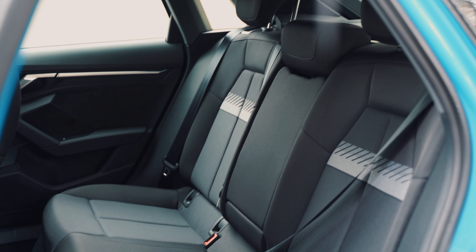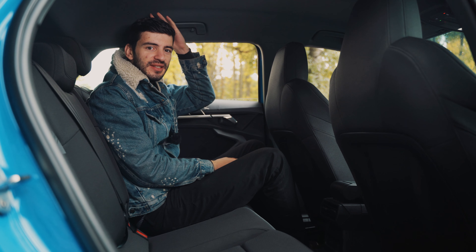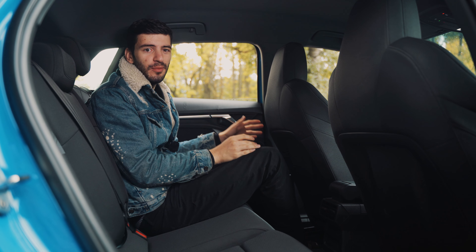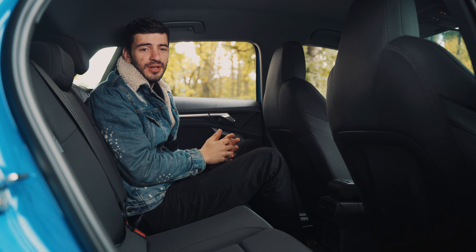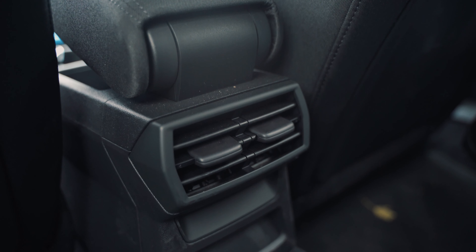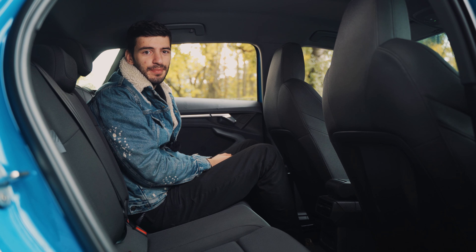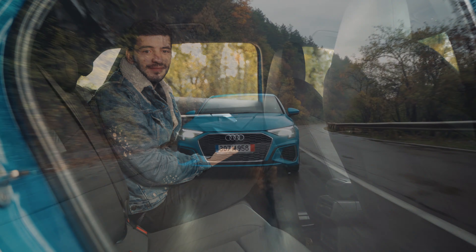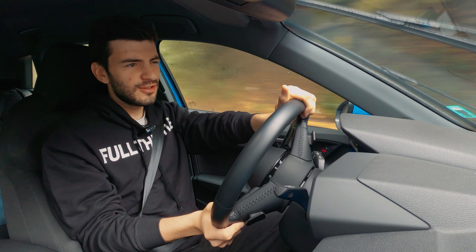In the back seats of the new Audi A3, despite being the second smallest in Audi's range, you actually get pretty decent space — decent headroom and knee room, even if it's not too comfortable. You can fit two adults in the back and there's a climate vent back here. There aren't many luxuries in the rear, but that's to be expected from an Audi A3.